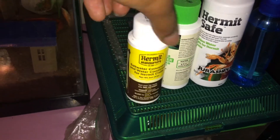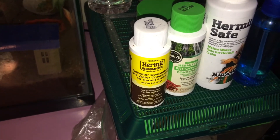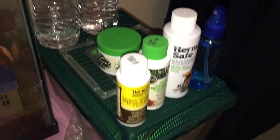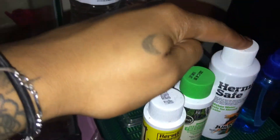I have saltwater solution, freshwater solution, and a conditioner to make all the water safe. I have my spray bottle — I mist them a couple of times a day depending on when I'm home. I try to mist them as much as possible. I also have two water bottles that I fill with the solution for their bowls.